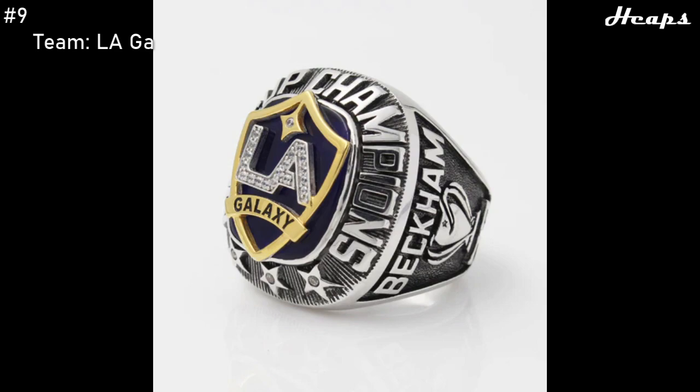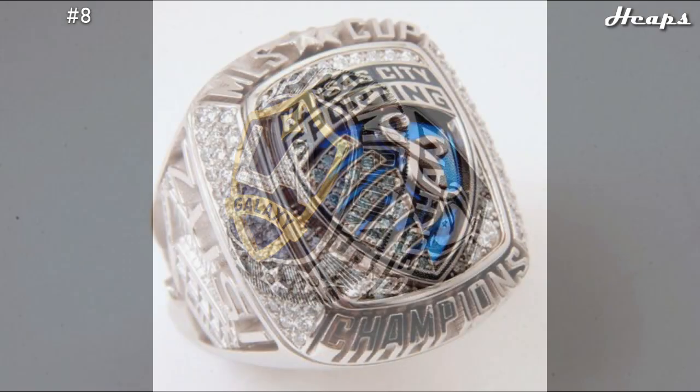At number 9, we have the 2011 LA Galaxy ring. This was the ring that came right before the previous ring, and it may look a little bit less technologically advanced; however, I feel like that gives this ring some extra charm. This ring perfectly combines the elements of newer ring design as well as the old classic compact design of the older rings — it takes the best of both worlds. The logo in the center looks very stunning with the Galaxy shield surrounded by a gold outline, but it also takes hints from the older rings with the simple text border around it.